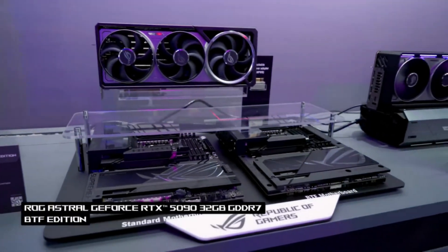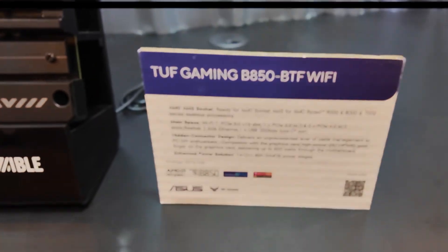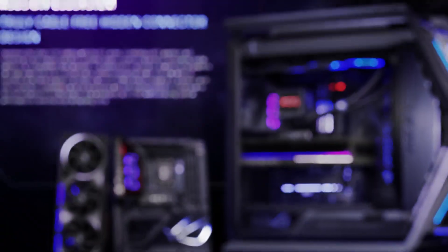It debuted at ComputeX Taipei 2025, where Asus highlighted how the adapter system simplifies installation and future-proofs your setup.